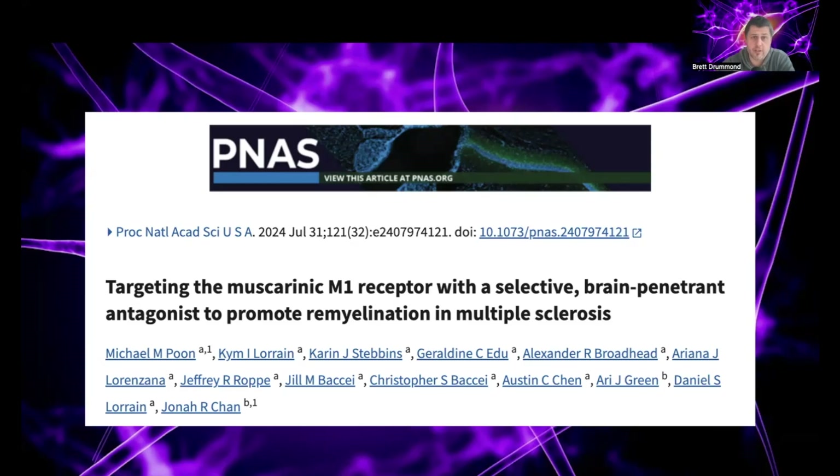Alongside this research article, there was actually a commentary article that was also published in PNAS. They're all freely accessible — we'll put the links to those in the comments below the video. They provided a really nice graphic with it, which I'm going to break down as part of this video.